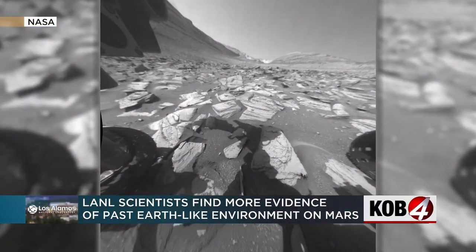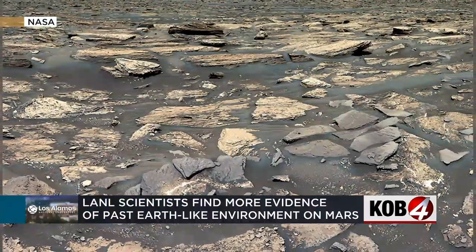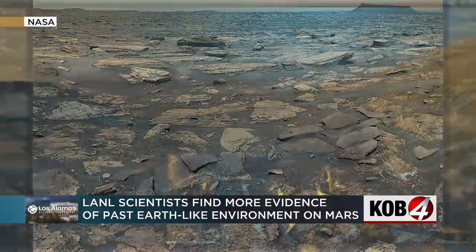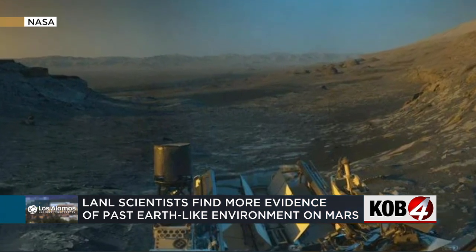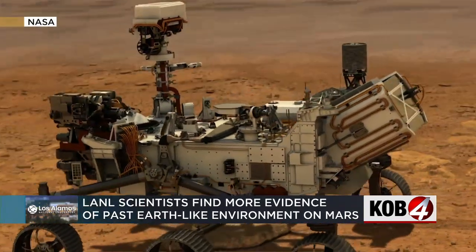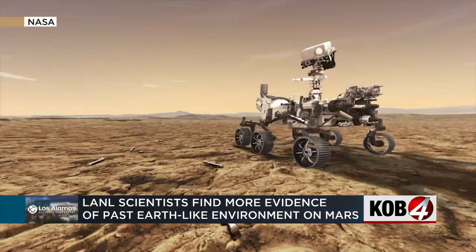These images were sent back from the Curiosity rover showing the large field of manganese rocks. We can see that the rocks are layered, flat — and that's just characteristic of rocks that form in lakes. On top of that, the rocks are made out of clay minerals, and these are minerals that can only form in water. While the water is long gone, that doesn't necessarily mean all life is gone too.